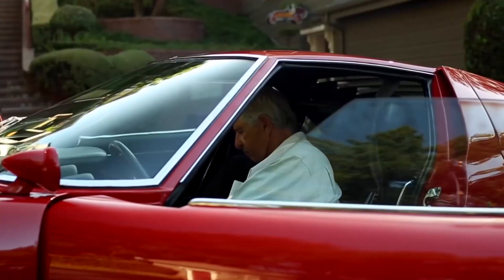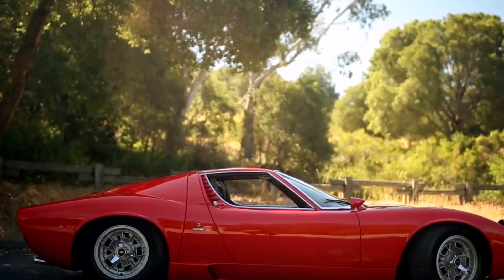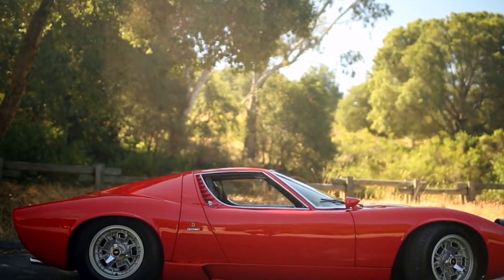It was recently duplicated in modern concept form in 2006, but the original stands as the true supercar classic. Gotta love the eyelash headlights.